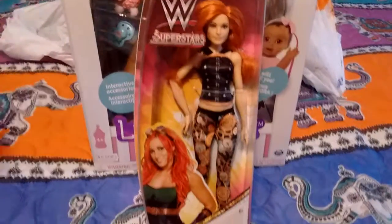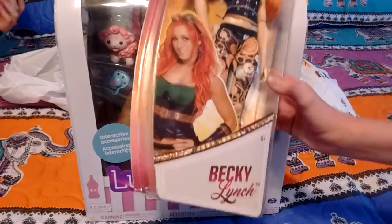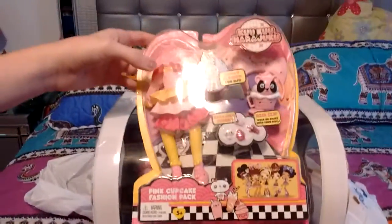And the Superstars — yeah, Superstar Wrestler. And we got Becky Lynch. And a Cuckoo Harajuku outfit.